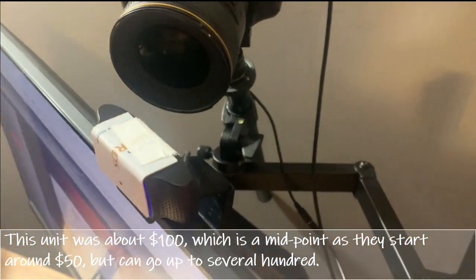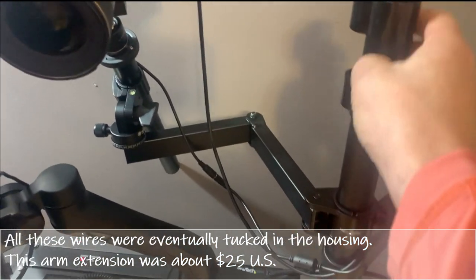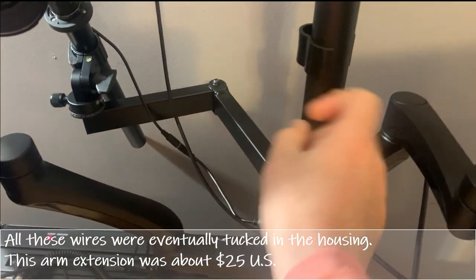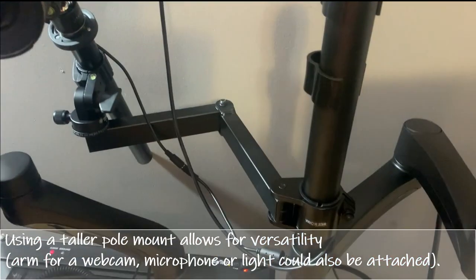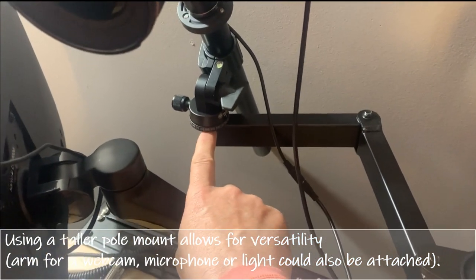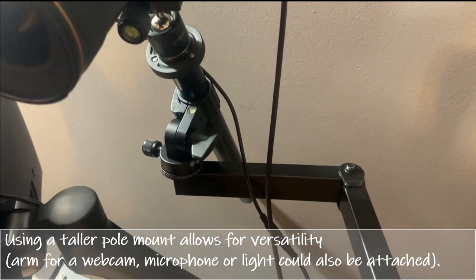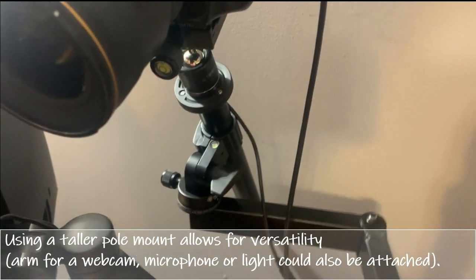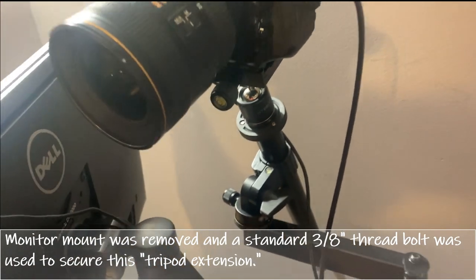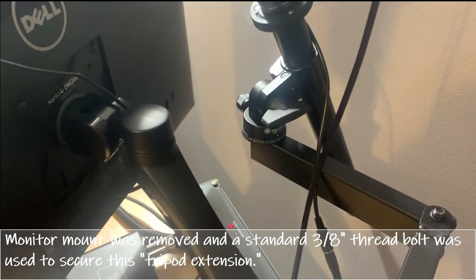Here's a bit of a hack: this arm comes from a different company, but it fits the same pole diameter as the Kanto mount. You just have to make sure the diameter matches. This arm is built to hold another monitor, but I adapted it — I drilled the hole a little bigger and added a very specific tripod extension. This is completely different from other hacks I've seen. I'll set the camera up and show you the wide-angle view and why I did this.